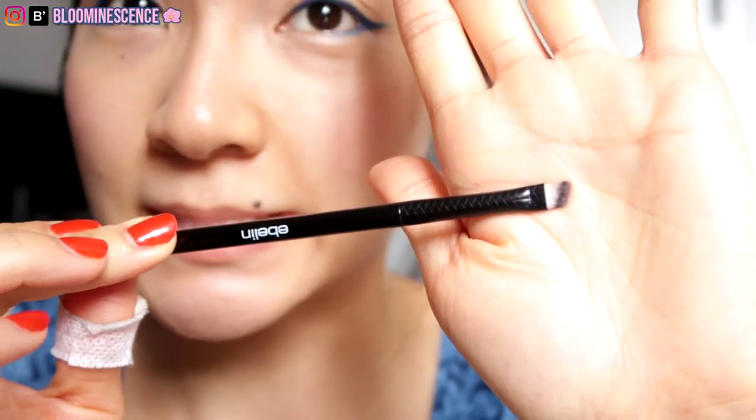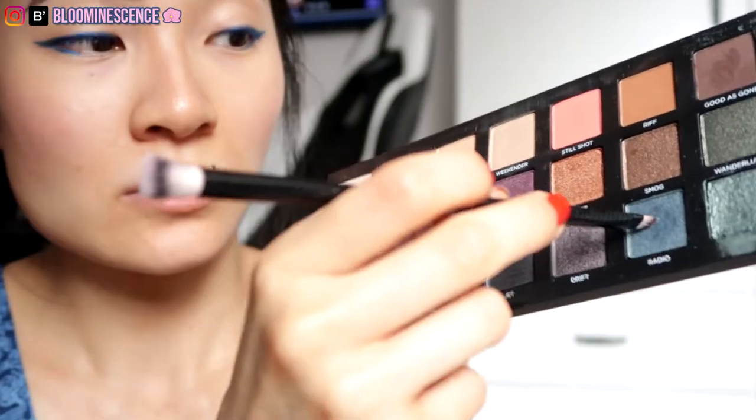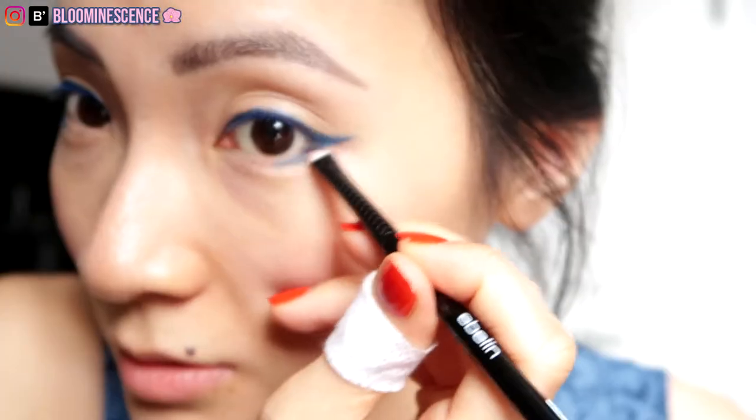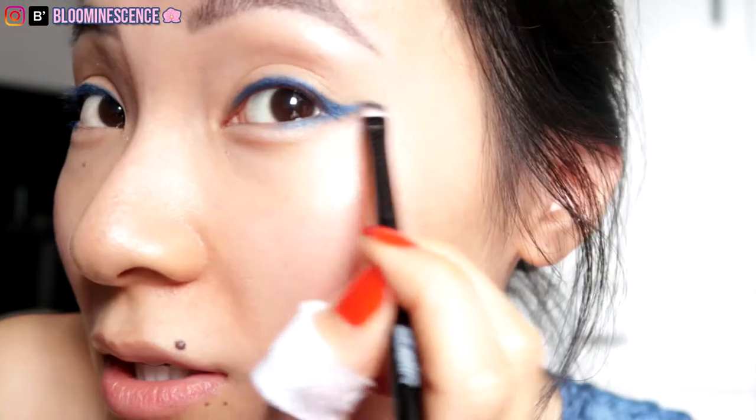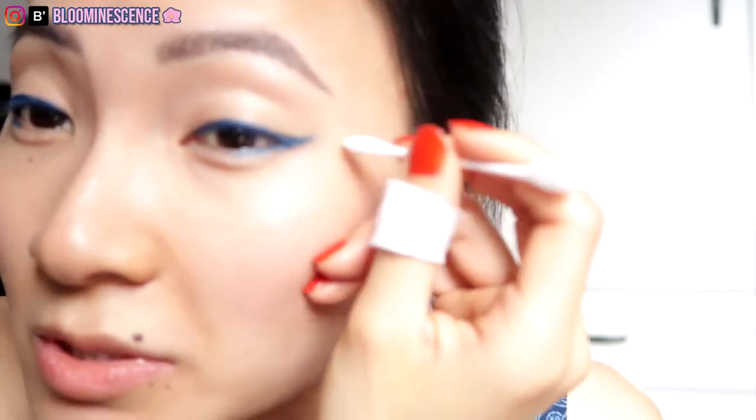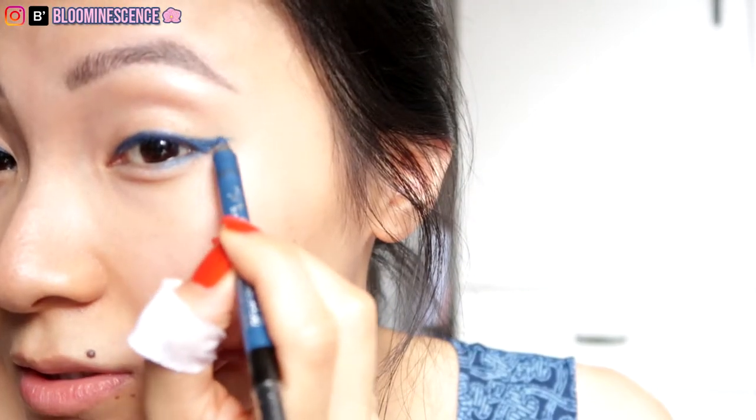I finished both eyes. Now I'm going to take an angled brush, dip it into the shade Radio, and line my lower lash line first. I like this shade because it subdues the intensity of the blue eyeliner a little. You can also use the angled tip to get a more precise wing. Blue is a little messy so I'll clean it up with a Q-tip. I finished setting both wings — this one is a little faded from cleaning, so I just go back in with the eyeliner, clean it up, and set it again. And that's it for my winged liner look.